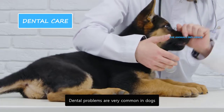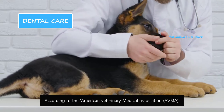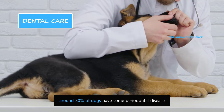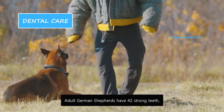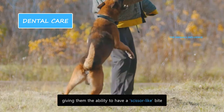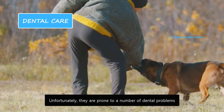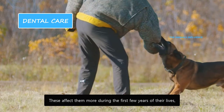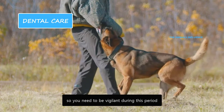Dental problems are very common in dogs. According to the American Veterinary Medical Association, around 80% of dogs have some periodontal disease by the age of 3. Adult German Shepherds have 42 strong teeth, giving them the ability to have a scissor-like bite. Unfortunately, they are prone to a number of dental problems, which affect them more during their first few years of life, so you need to be vigilant during this period.